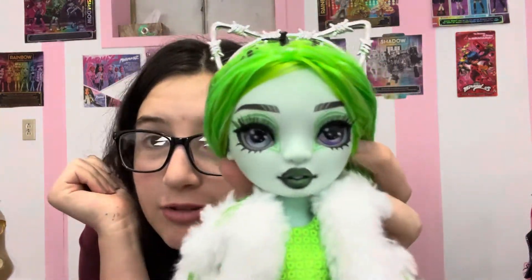They're all neon colors and of course she's neon green and she has two colored eyes, which is super cute. So beautiful.